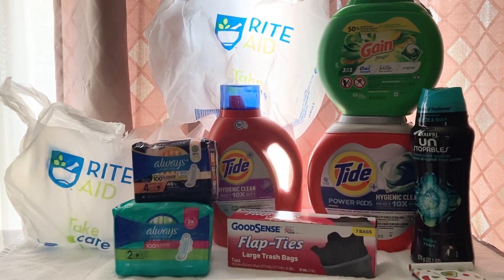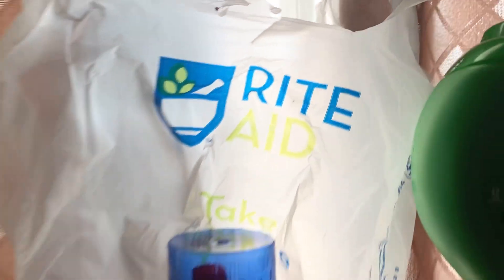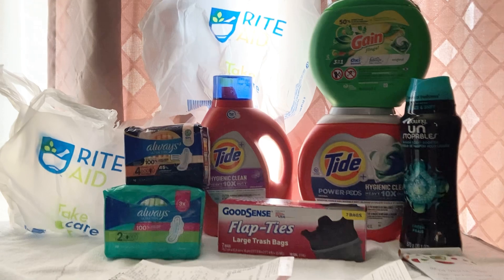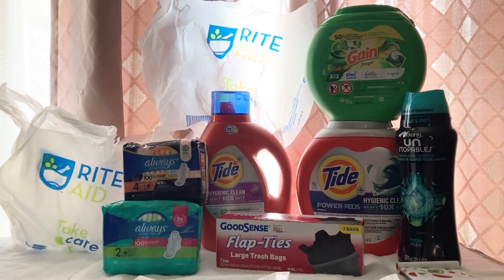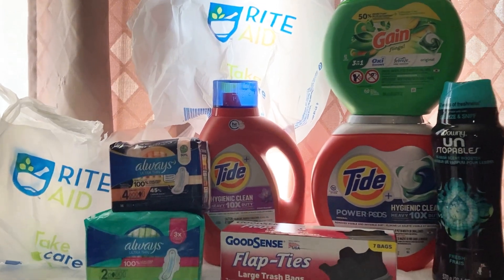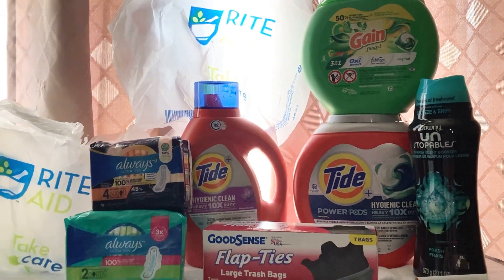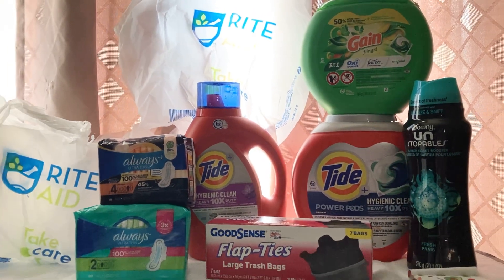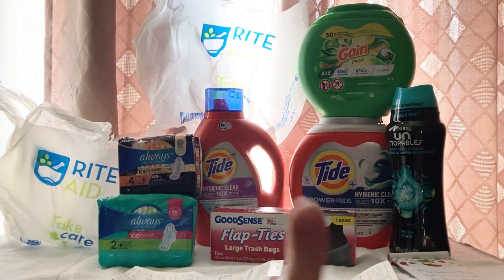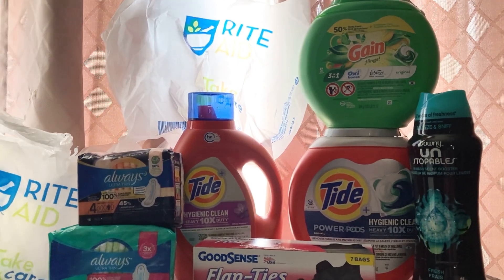Hello everyone! In today's video I'm sharing my Rite Aid in-store shopping haul. I did come out to my local Rite Aid store today to take advantage of some pretty phenomenal, once-in-a-lifetime savings opportunities. If you have not yet had a chance to do so, please be sure to subscribe to my channel and give this video a big thumbs up.